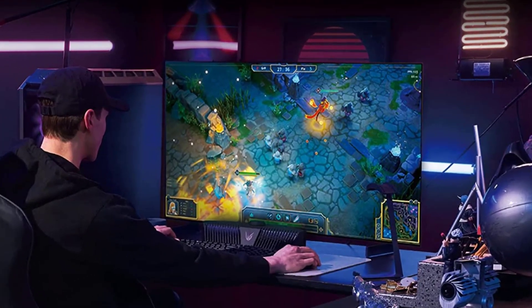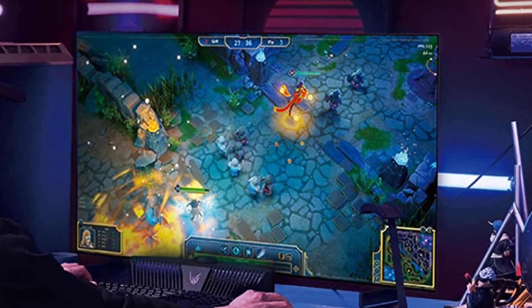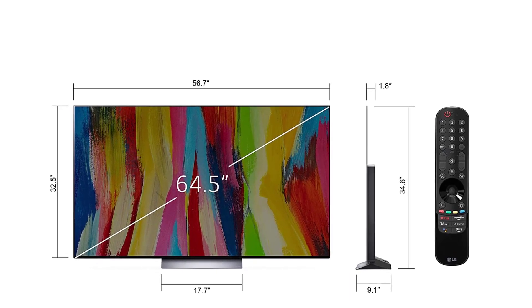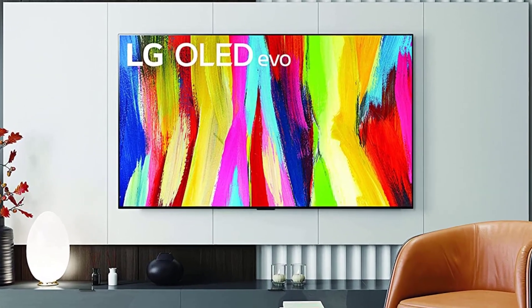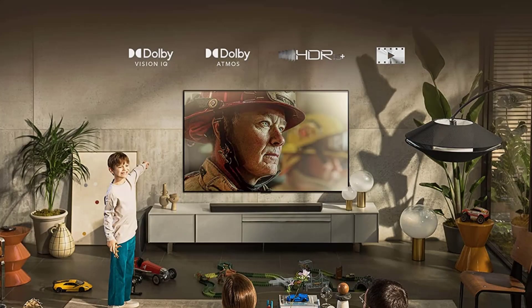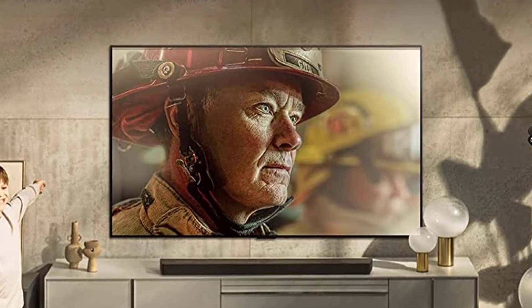In addition, this TV provides an on-screen gaming dashboard that lets you easily check and adjust its gaming-specific settings to ensure it's giving you the best performance, and it's available in screen sizes from 42 to 83 inches. As an OLED TV, the C2 offers better viewing angles than an LCD TV and faster pixel response times for less image blurring. But this premium performer also carries a premium price tag.